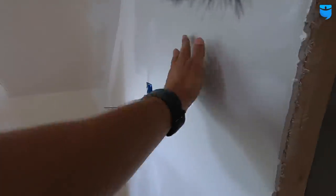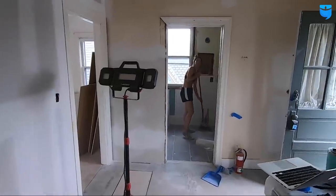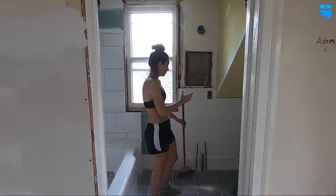I always say that spackling and sheetrock are my least favorite things to do. I was never formally taught how to tape and spackle joints really well, so I could never get that nice smooth finish. But after watching some videos and reading a couple articles, I think I did a pretty damn good job — that's like baby's bone smooth. How impressed are you? Very impressed.